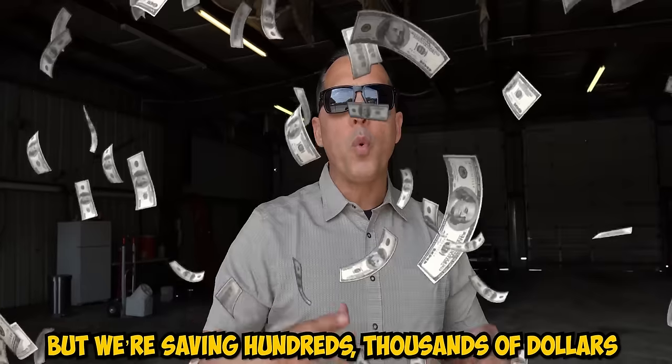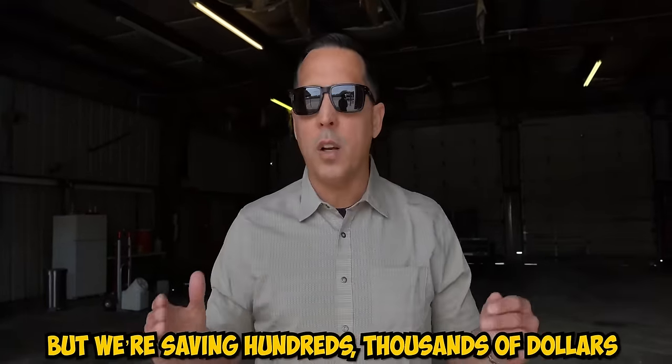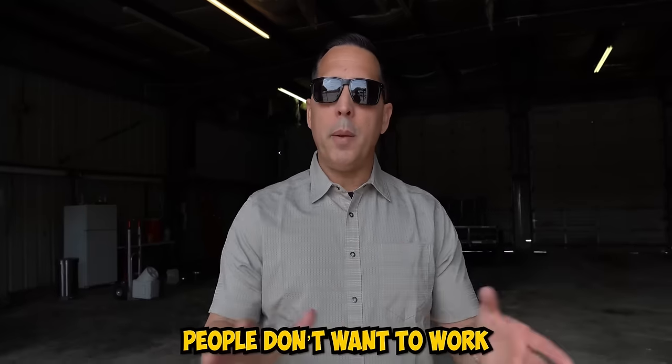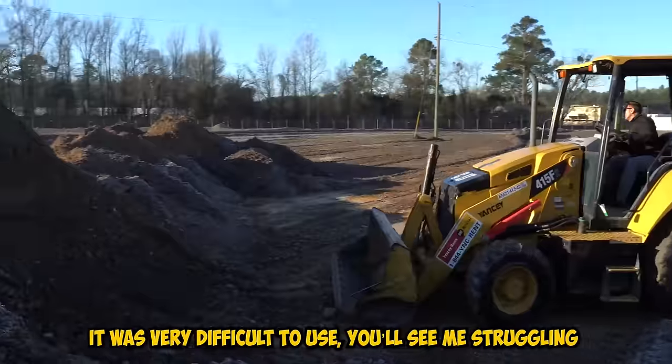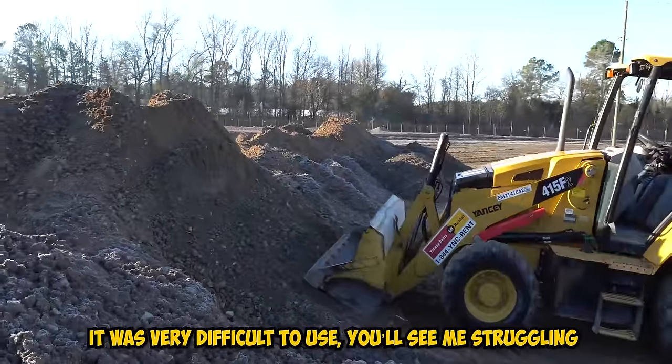We were faced with the question: what in the world are we going to do with all this dirt? Lack of experience, but we're saving hundreds of thousands of dollars by doing it ourselves because contractors right now are in high demand, people don't want to work, and inflation is skyrocketing. We are learning to do this with the help of our CAT dealer in town, Yancy. We now were faced with a problem — what to do with all this dirt — and we tried something. Total disaster. That machine could not handle the work, it was very difficult to use.